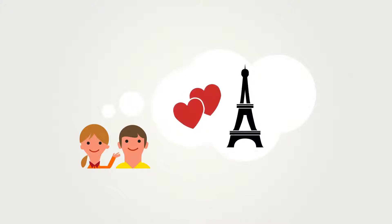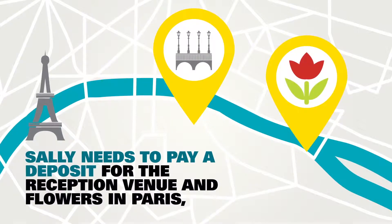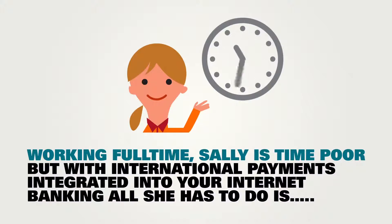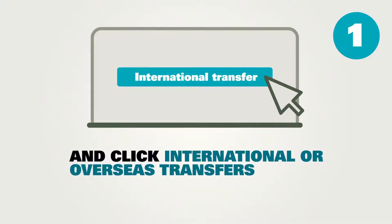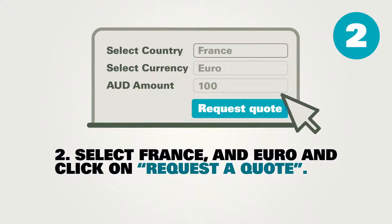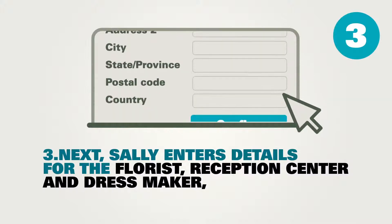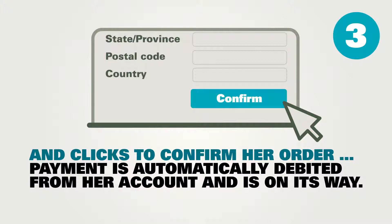As a young modern couple with family and friends across the globe, Harry and Sally are planning a romantic wedding in Paris. Sally needs to pay a deposit for the reception venue and flowers in Paris, and for the bridesmaids dresses in the UK. Working full-time, Sally is time poor. But with international payments integrated into your internet banking, all she has to do is log into your online banking platform, click international or overseas transfers, select France and Euro, and click on request a quote. Sally then enters details for the florist, reception centre and dressmaker and clicks to confirm her order. Payment is automatically debited from her account and is on its way.